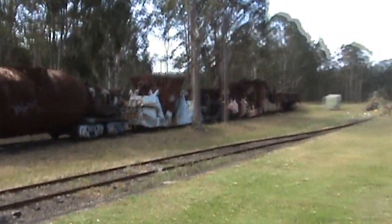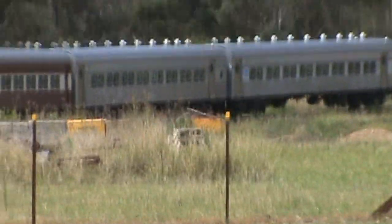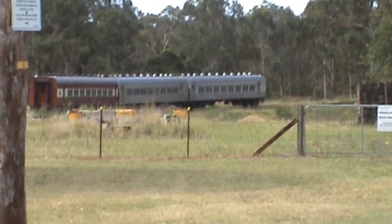And behind this is just more and more and more — it just keeps on going. There's more of them down there, just awaiting restoration. Through here are some more carriages that they use on a more regular basis to tow passengers around.